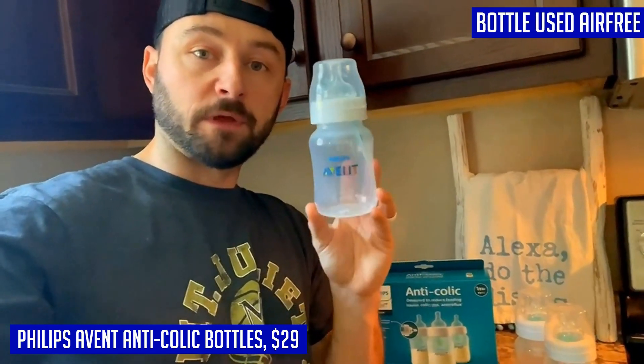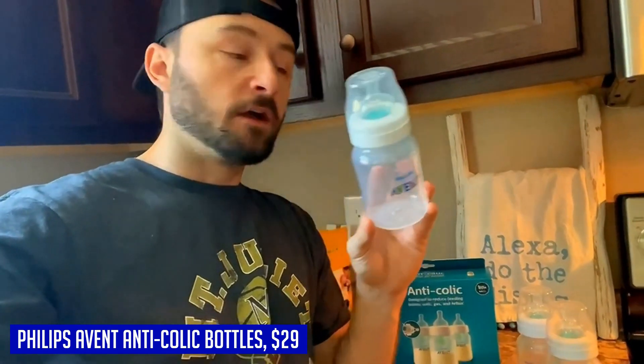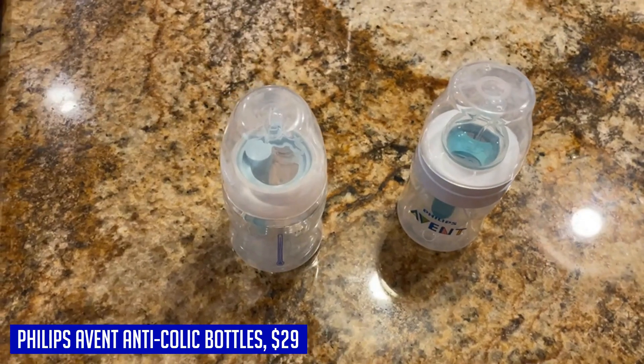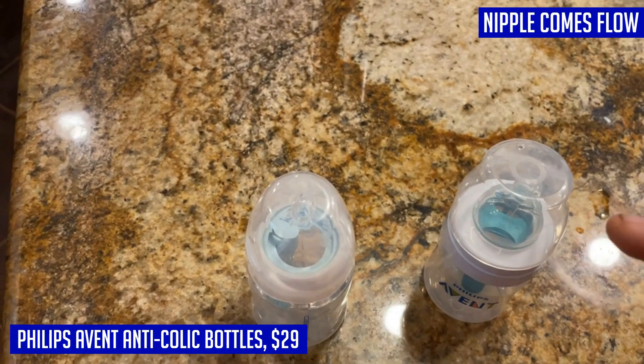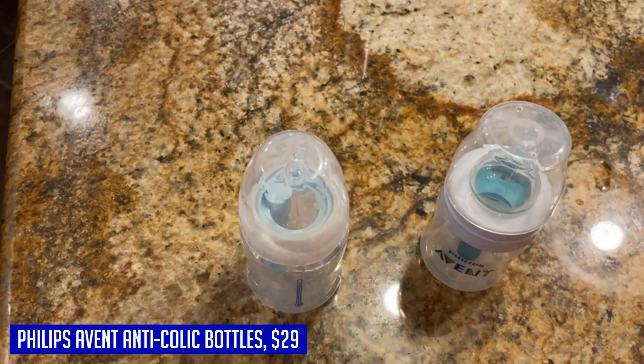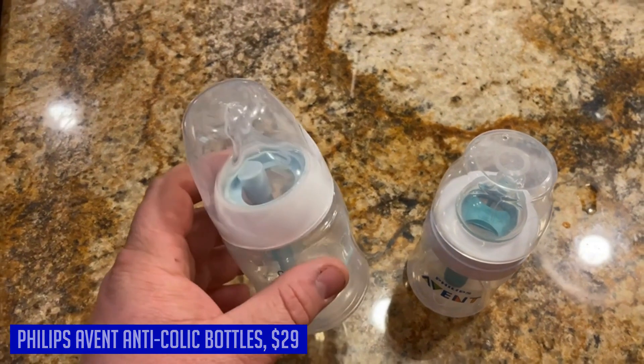You have the option to use the Philips Avent Anti-Colic bottles with or without the air-free vent, providing adaptability to suit your baby's needs. The bottle nipple comes in flow 2, which is ideal for older babies who need a faster flow rate. Overall, the Philips Avent Anti-Colic baby bottles provide an excellent solution for feeding issues and offer convenience and peace of mind for parents.